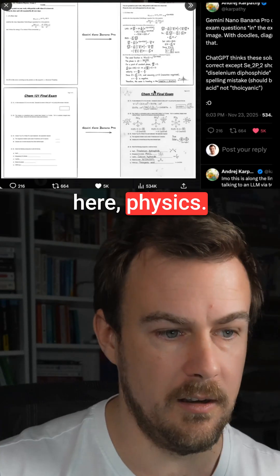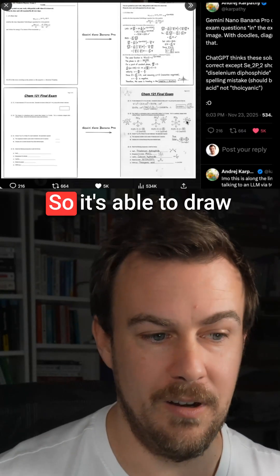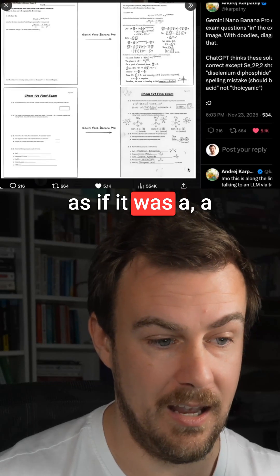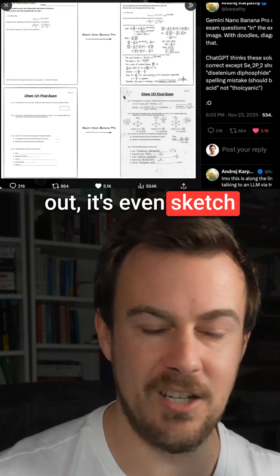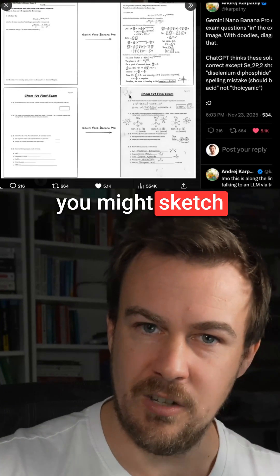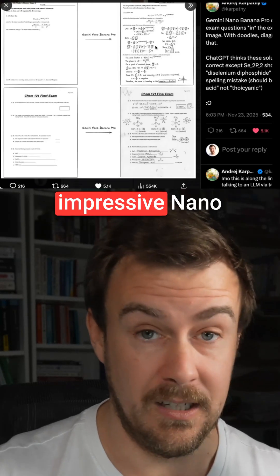You can see one example here — physics. The one at the bottom looks like chemistry, Chem 121. So it's able to draw these diagrams and work everything through as if it was a human being. It's even sketched things, like on an exam paper when you're not quite sure of something, you might sketch something out before putting in a final answer. It's done that. This is extremely impressive.